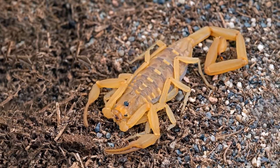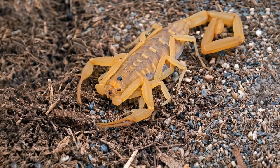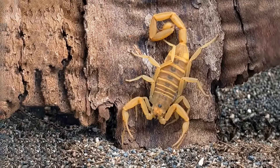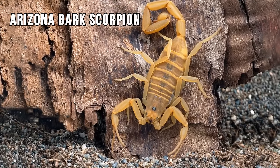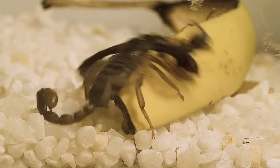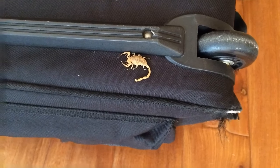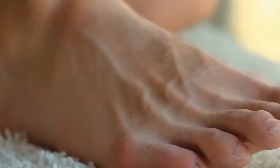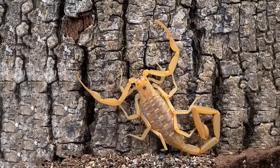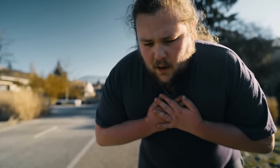The Arizona bark scorpion is the most venomous scorpion in the USA. You can find it in the desert, in your home, or in the yard. These venomous creatures crawl into rooms and often sting people. One sting causes pain similar to a bee sting, but someone with an allergy may experience paralysis, breathing problems, and other health issues.